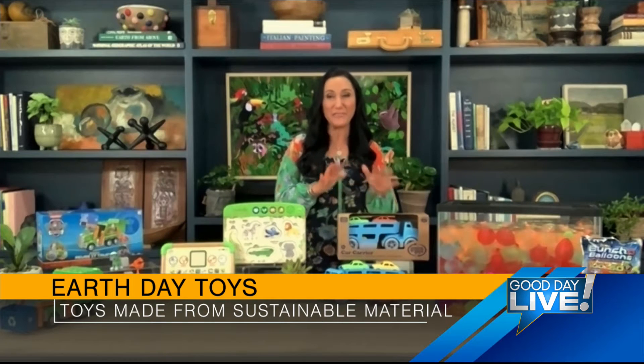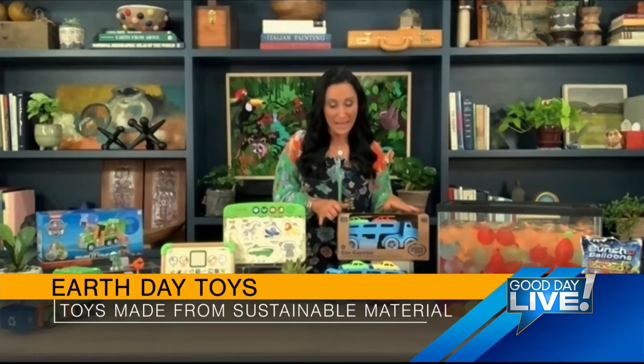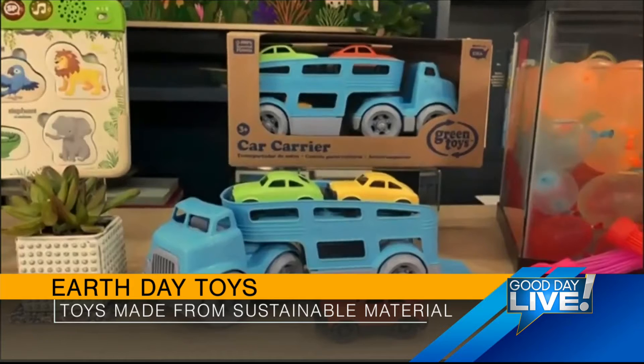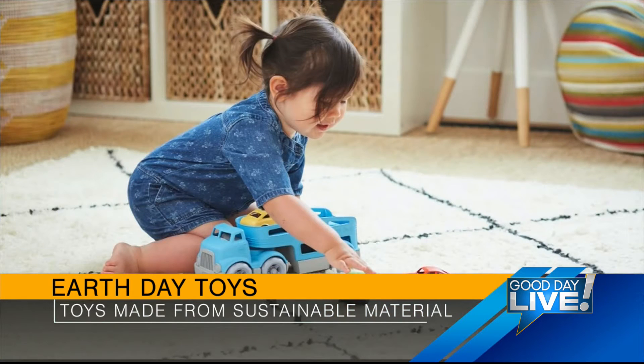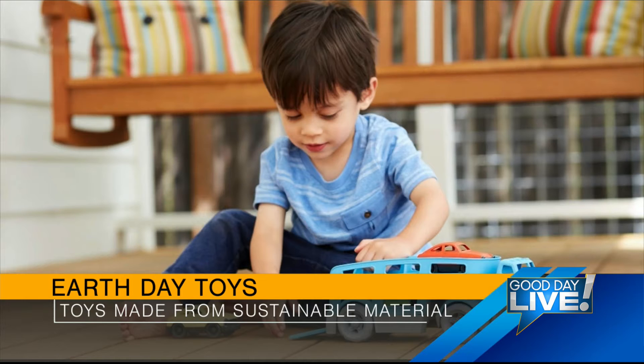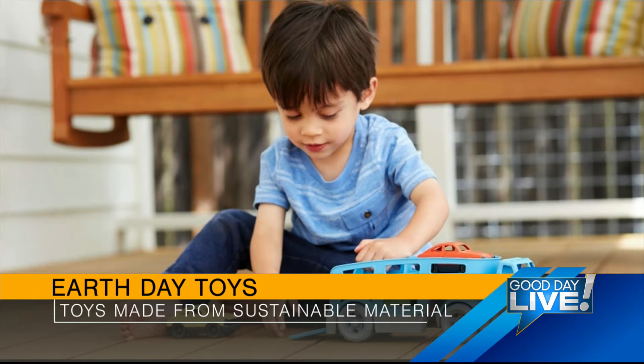Green Toys are amazing. They're made in the USA from 100% recycled plastic — no BPA, phthalates, or PVC. They're even packaged with recycled and recyclable materials. This double-decker Green Toys car carrier has two working ramps, space for three mini cars that come with it, lots of fun for indoors and outdoors, and really encourages motor skill development, and lots of fun imaginative and creative play.